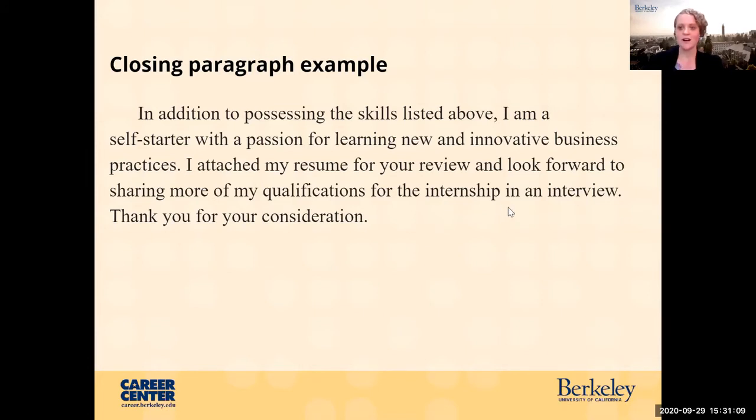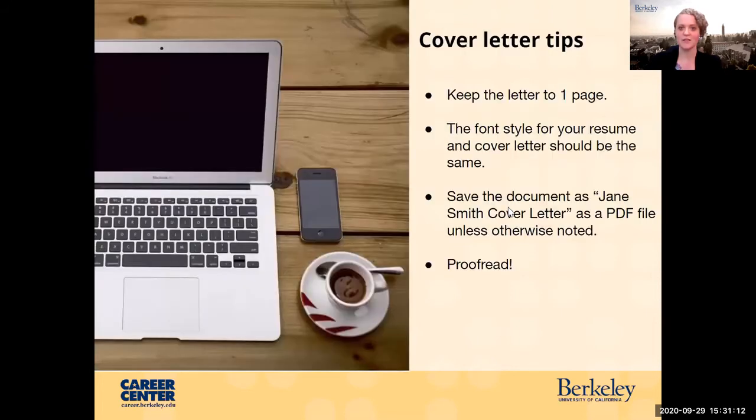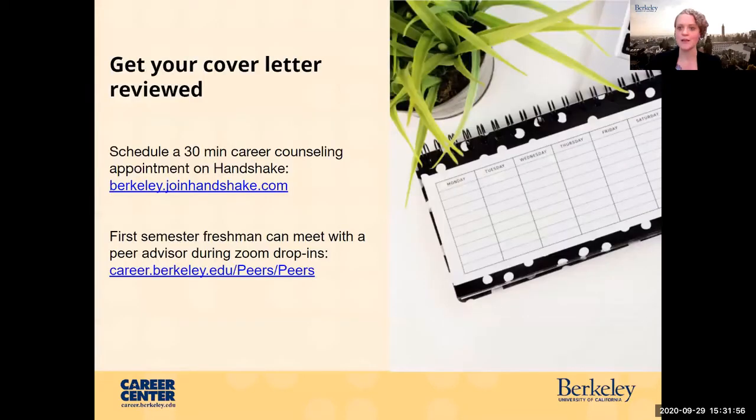Some additional tips: keep your letter to one page. The font style of your resume and cover letter should be the same — consistency with your resume is great. Save the document as a PDF and keep the file name simple, including your name and 'cover letter,' so it's easy for the employer to find. And proofread — definitely make sure you're catching any grammar errors and typos.